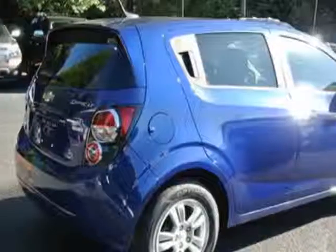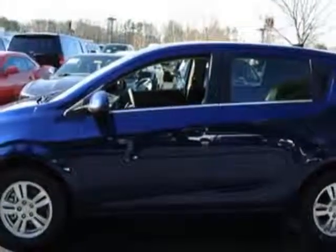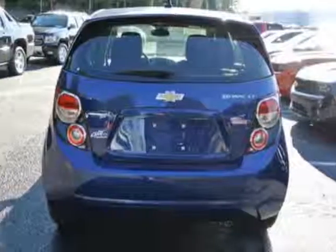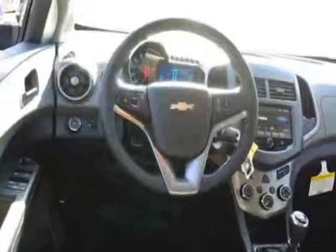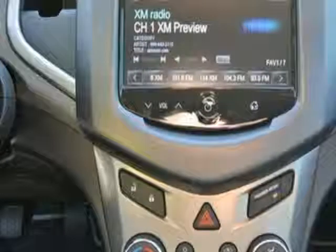This vehicle gets an estimated 26 miles per gallon in the city and an estimated 35 on the highway. This Sonic boasts a 1.4 liter engine and has a 6 speed manual transmission.